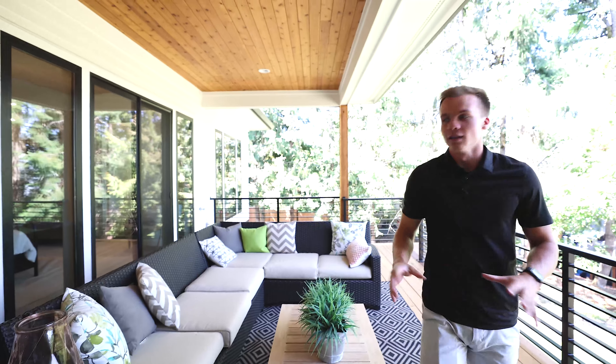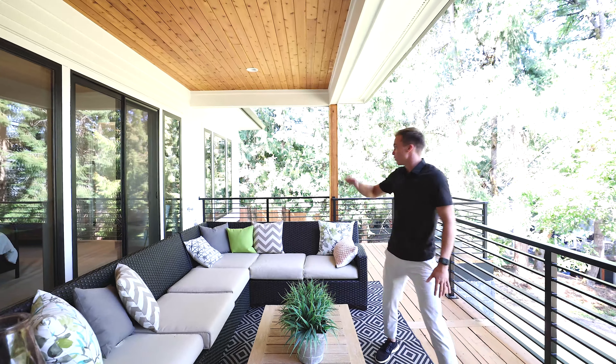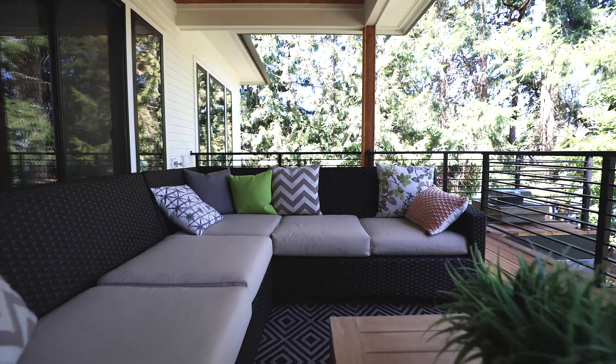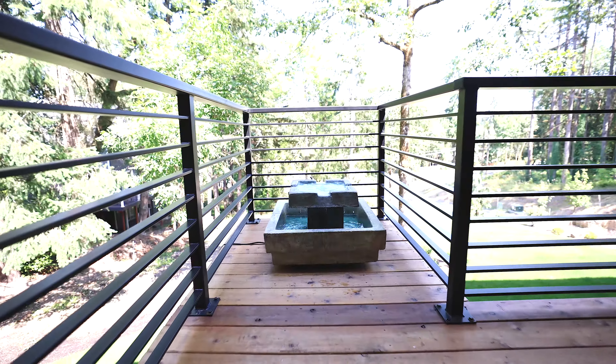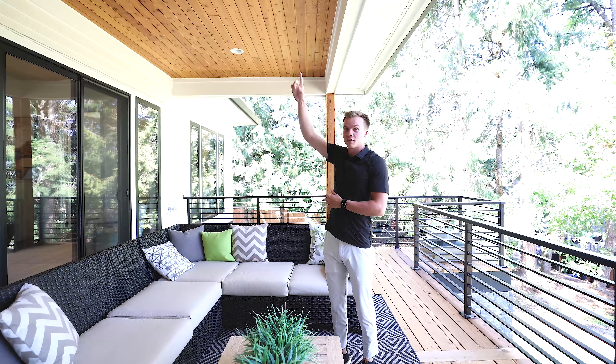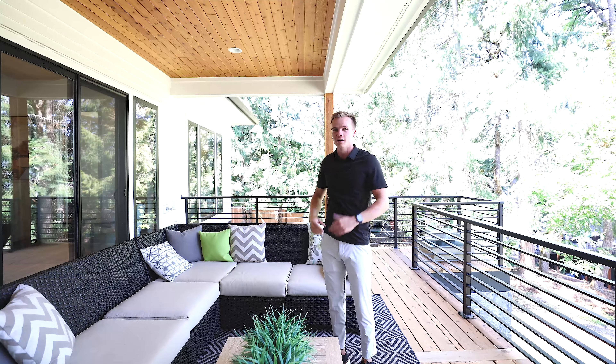Now we're out on the deck. I love this spacious area. You have room for your barbecue over there. I love what they do with the hand railing — overlooks your spacious backyard, all the greenery, little water feature over here. They had the tongue and groove cedar ceiling finish that they had at the front of the house back here as well.